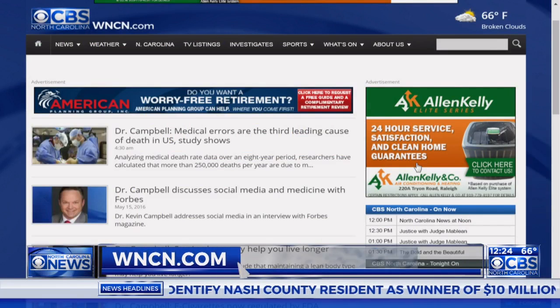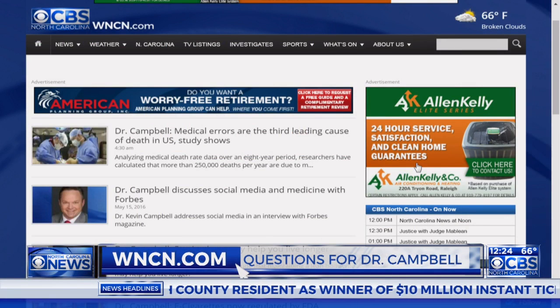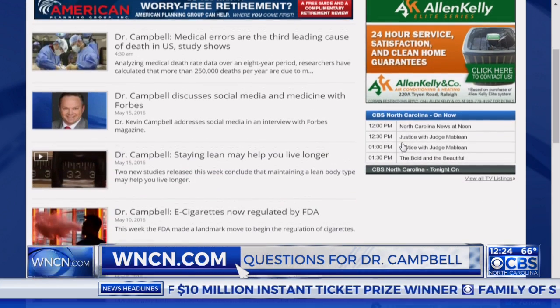Dr. Campbell, always great to have you. Thank you so much for being here. Thanks so much for having me. If you want to reach out to the good doctor, it's easy to do. Go to our website at WNCN.com. You'll find all of his information there, including his social media accounts.